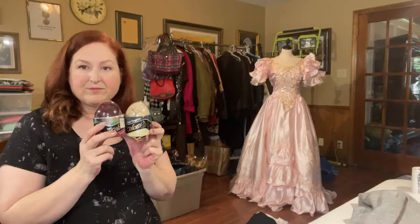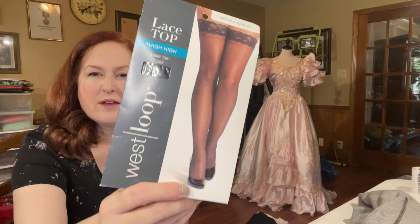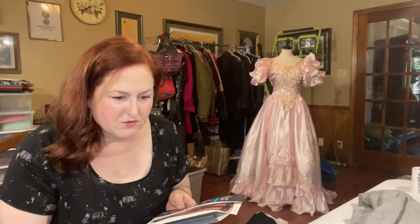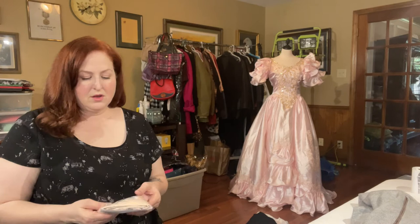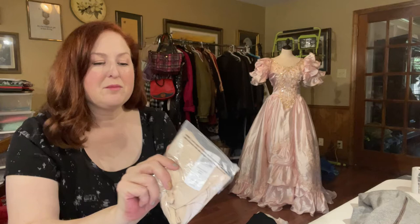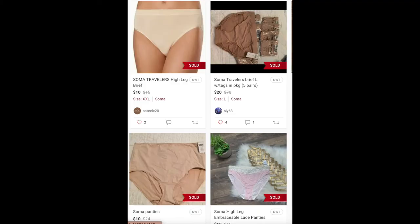Another pair of pantyhose — this is West Loop lace top thigh high sheer toe in black. I've never heard of this brand before, but it has a sell-through rate of 21% with an ASP of $10. Most of those are for single or double lots. Next is a pair of panties — they're Soma Traveler High Leg Pale Sand XXL. They were new in package, not just new with tags. They retail for $15. I didn't really see any on eBay, but Poshmark had a couple of pairs in this exact color and style sold for $10.